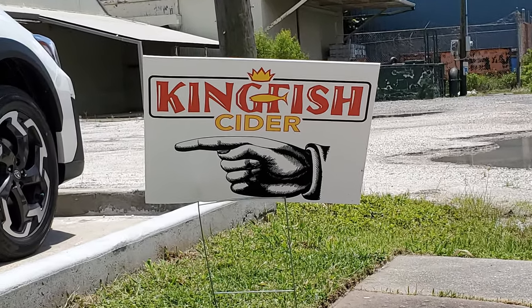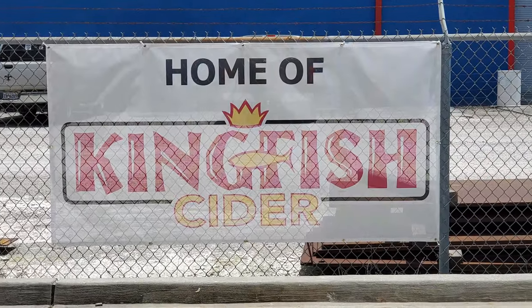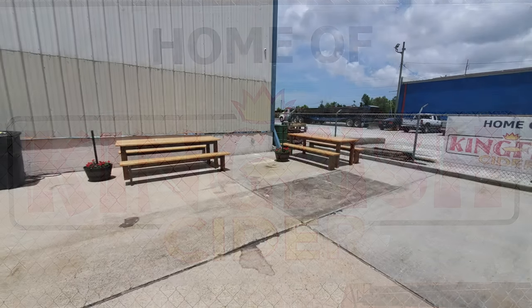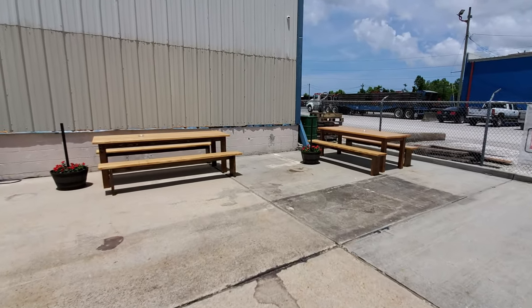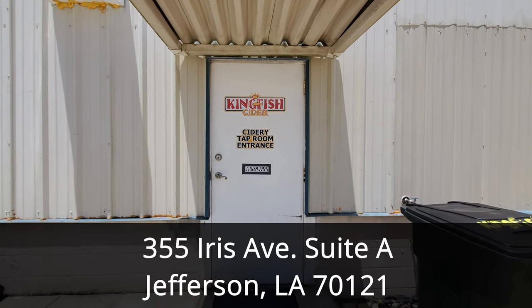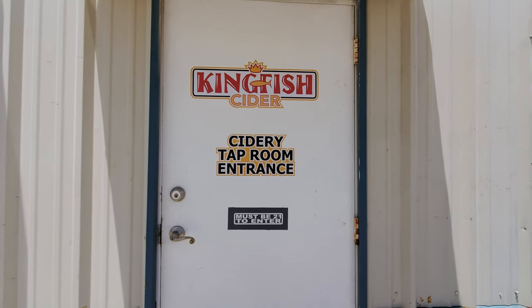If you're looking for what to do around New Orleans, Kingfish Cider is unique as the first taproom in Jefferson Parish, but instead of beer, they offer hard cider. Kingfish Cider is located in Jefferson Parish at 355 Irish Avenue, Suite A, Jefferson, Louisiana, which is about 15 minutes and 7 miles away from the French Quarter.